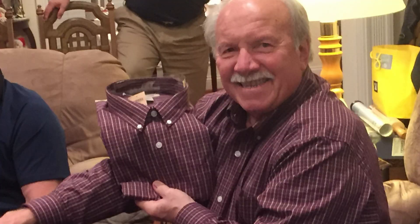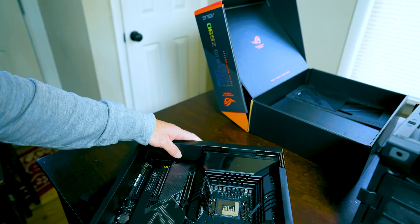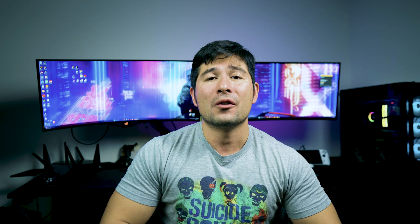First, I'm going to start off with the socket. Because it is LGA 1700 — which was the Z690 and the Z790 — it's completely different from the LGA 1851. LGA 1851 has 151 extra pins in there, so it's not going to be really compatible with your older processors.